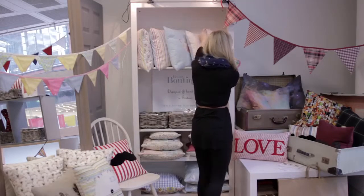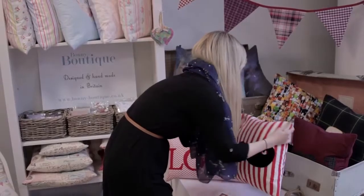Hi, I'm Sarah from Bonny Boutique and I use Intuit Pay. Intuit Pay is perfect for my business because it's easy, fast and secure. It has some great features which are so easy to use.